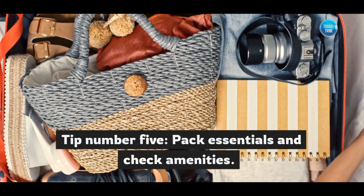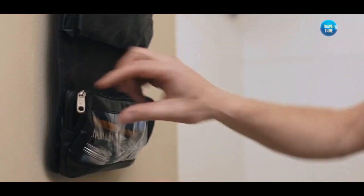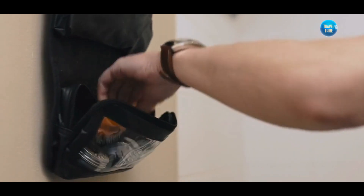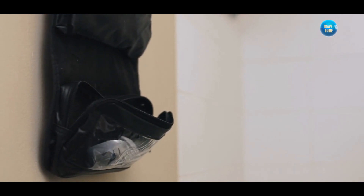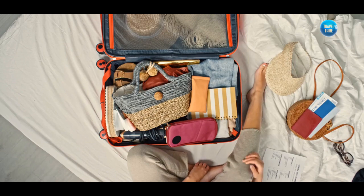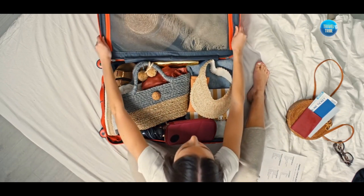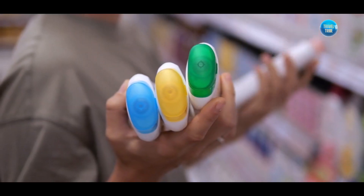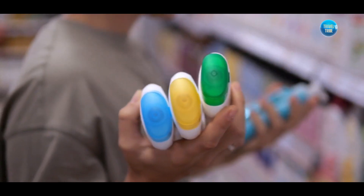Tip number five: pack essentials and check amenities. While many Airbnb listings provide essential items like towels, bedding, and toiletries, it's always a good idea to double-check the listing description. If specific amenities are not mentioned, consider bringing your own to ensure a comfortable stay, and don't forget any special items you might need for a cozy and relaxing getaway.